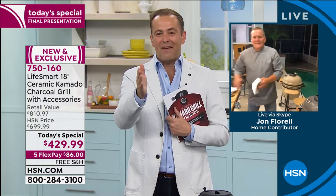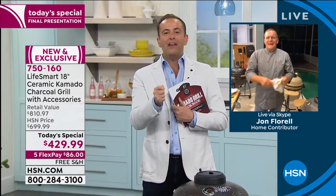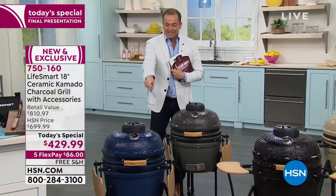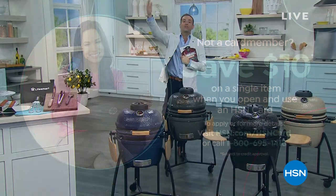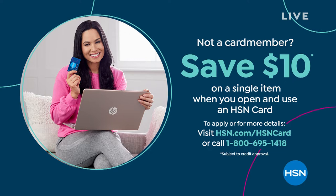John, thank you to you and the entire LifeSmart team. Congratulations on an awesome today's special. Price expires at midnight tonight. John's going to eat well, that's for sure. This one's nearly gone — grab it if you can. There's blue, black, taupe, or charcoal. You'll love this — $800 retail that we have for just over $400. Apply for an HSN credit card and save $10 on any single item purchase today.